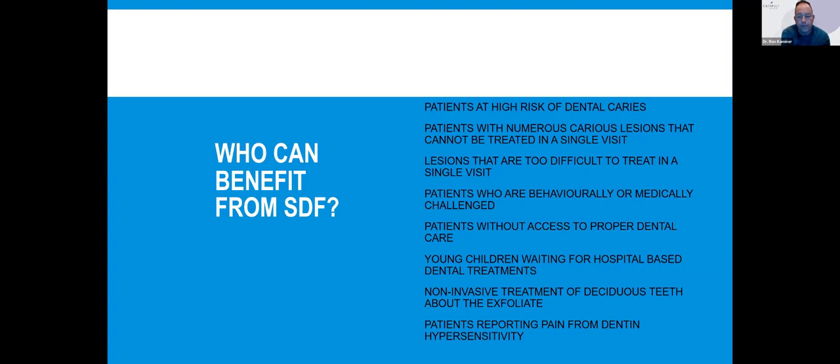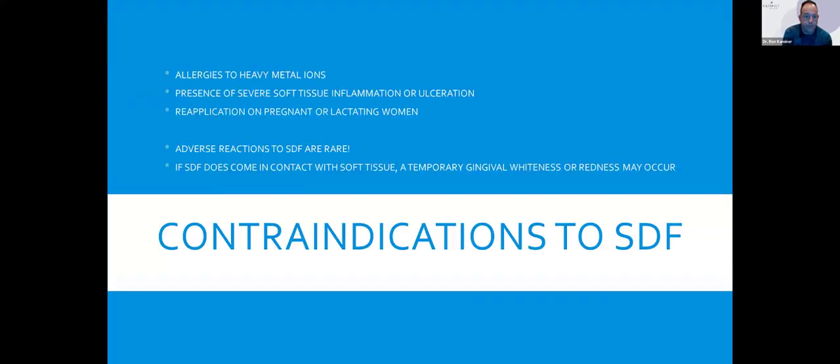The other place it works really well is for people who report pain from dentinal hypersensitivity. Silver fluoride is a great desensitizer when used properly. Who don't I want to use it on? Anybody who is allergic to heavy metals, if you have severe soft tissue inflammation or ulceration. Riva Star has a very high pH and could irritate soft tissue if it got on the tissue. You don't want to use it on pregnant or lactating women. The truth is, adverse reactions to silver fluoride are very rare.